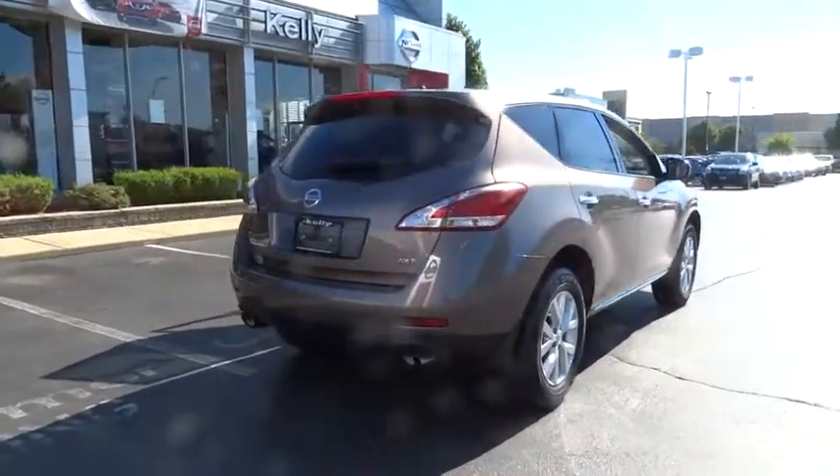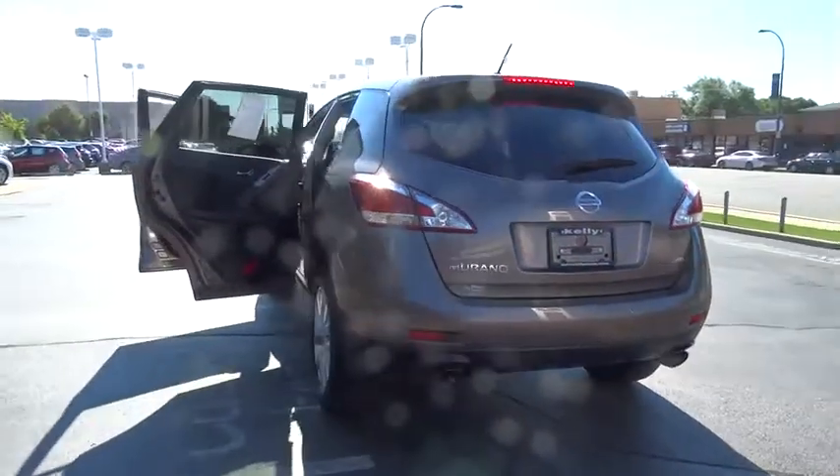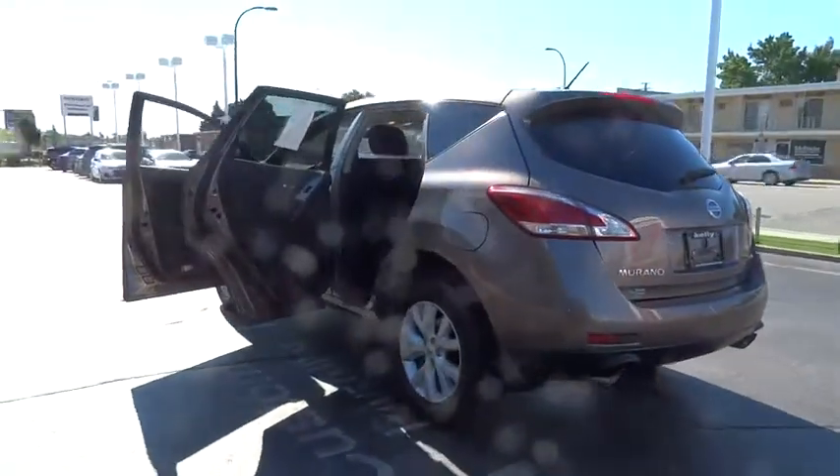Great fuel economy and a powerful V6 engine combine to deliver a refined driving experience. This vehicle has less than 30,000 miles.